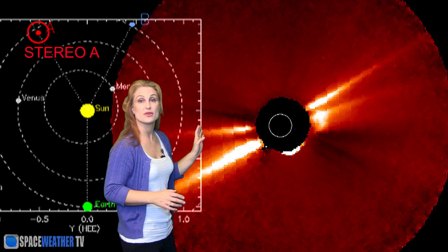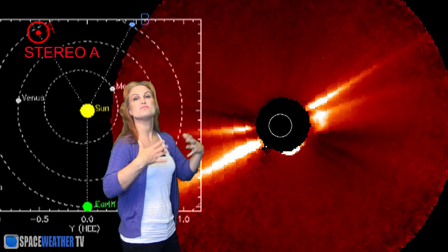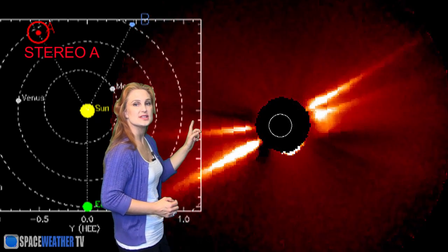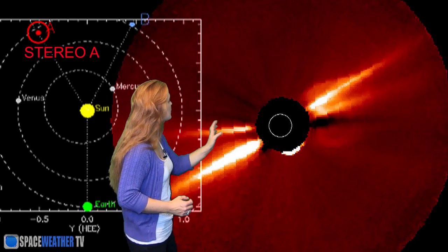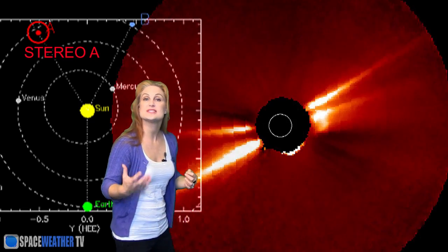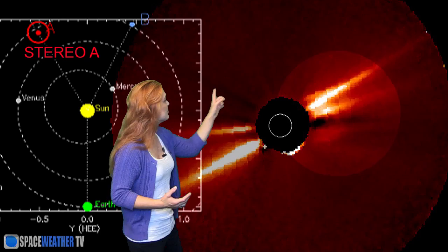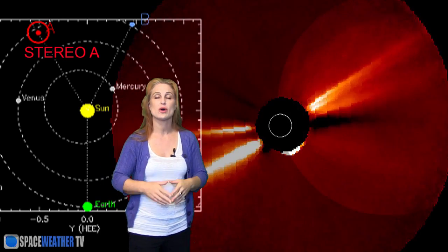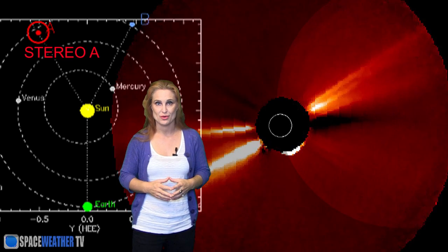This is the coronagraph from Stereo A. It allows us to see these big solar storms being launched out towards Earth. You can see this monster being launched right here — it takes up almost the entire side of the disk. We couldn't see this thing from the Earth vantage point, but here it shows it on its way to Earth. Thank goodness for Stereo, otherwise we would have never seen this latest solar storm coming.